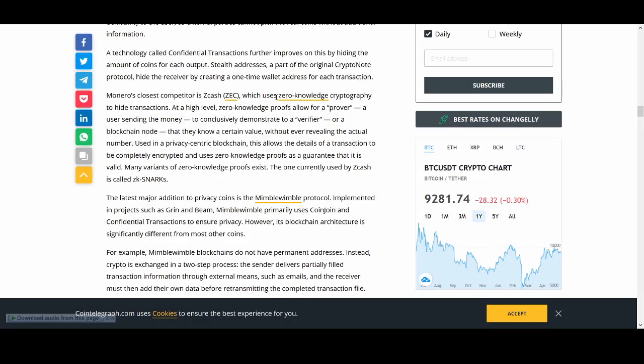Zcash is another coin I like, which uses zero-knowledge cryptography to hide transactions. At a high level, zero-knowledge proof allows a prover — a user sending money — to conclusively demonstrate to a verifier, or blockchain node, that they know a certain value without ever revealing the actual number. The version currently used by Zcash is called zk-SNARKs.